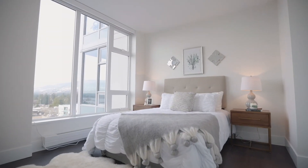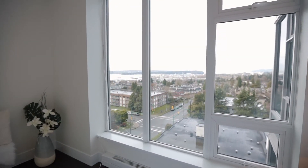The second bedroom with fantastic views can be a great guest bedroom or office.